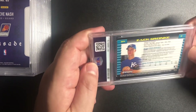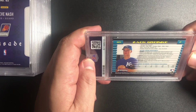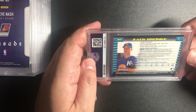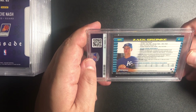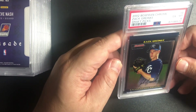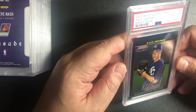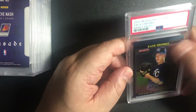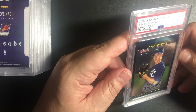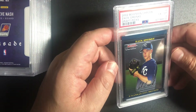Alright, Zach Greinke. I bought a lot of these online and this was the best one that came back. So I'm hoping for this Bowman Draft Pick number 6 of Zach Greinke to be at least a 9. Oh — that's crazy. A 6. That's not the kind of card I wanted for Zach Greinke, especially if the other ones were not as good.